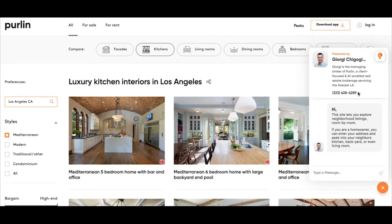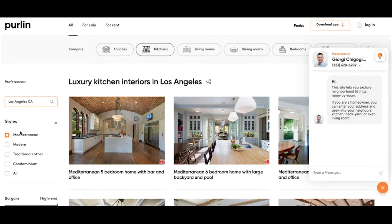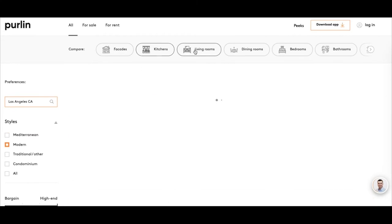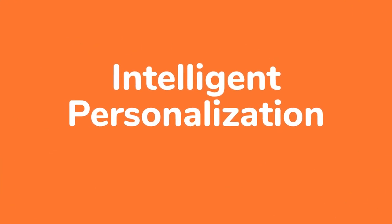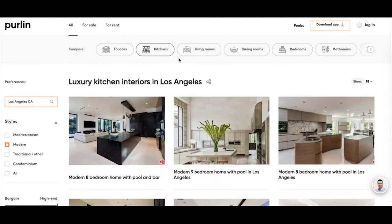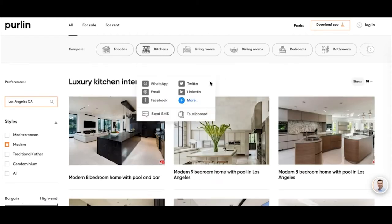Through a co-branded experience, agents can engage active buyers and sellers with a visual exploration of homes on the market by architectural style and feature, room by room. Perlin's AI, trained using a combination of machine learning, computer vision, and millions of photos and user interactions, learns as clients go, continually making searches better based on their search behaviors.